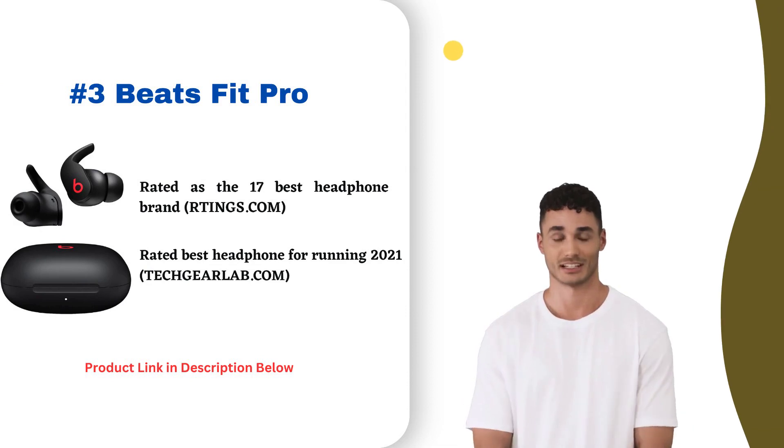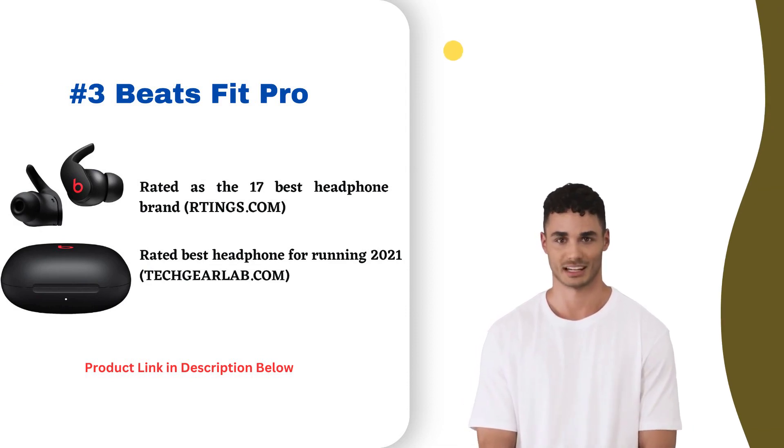At number three, the Beats Fit Pro earbuds deliver premium sound and style. They offer active noise-canceling to block out distractions, sweat resistance for exercise, and a secure fit. The earbuds produce rich audio with deep bass and clear highs. Bluetooth connectivity is fast and stable, touch controls are intuitive, and the charging case is compact.